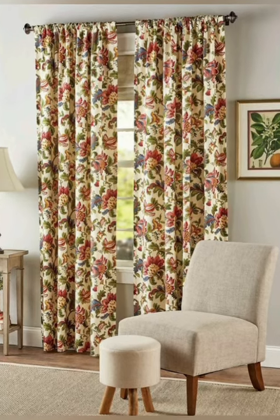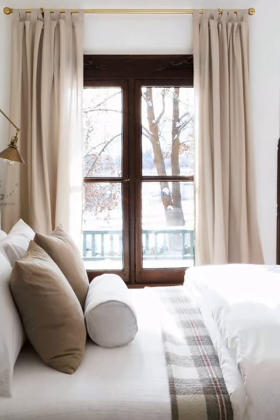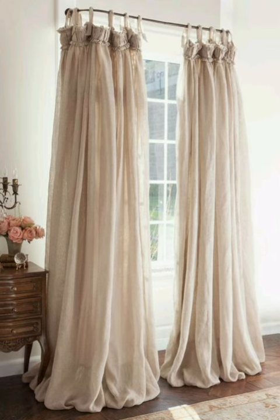Remember that the key to cottage style interior decor is creating a warm and inviting atmosphere. Curtains play a significant role in achieving this by adding visual interest, softening the space, and enhancing the cottage feel's overall coziness.